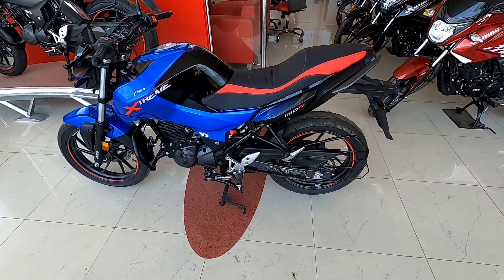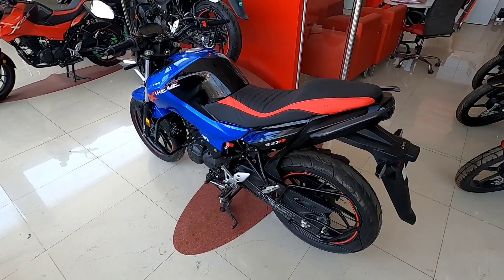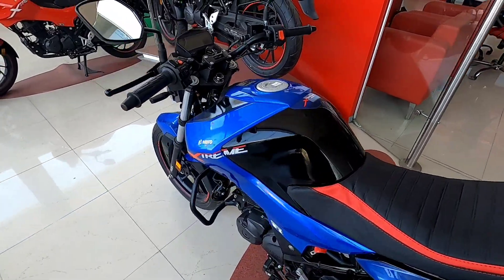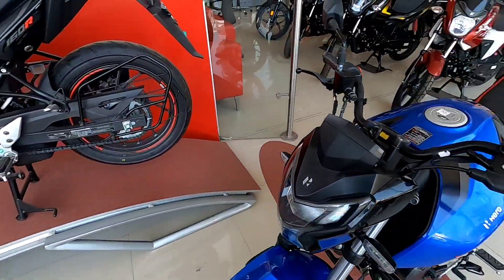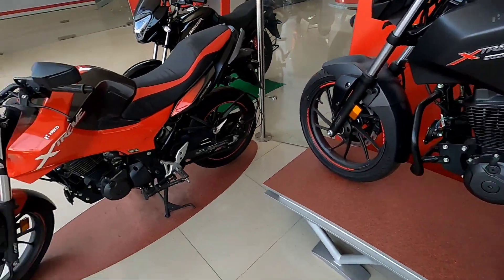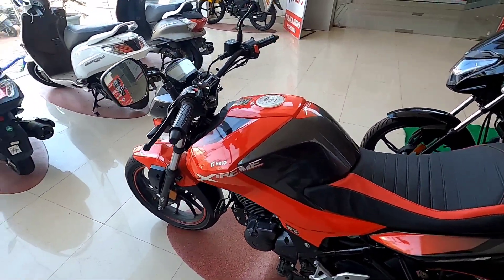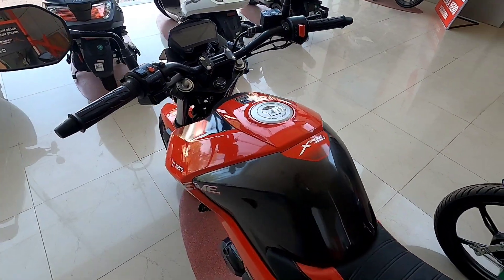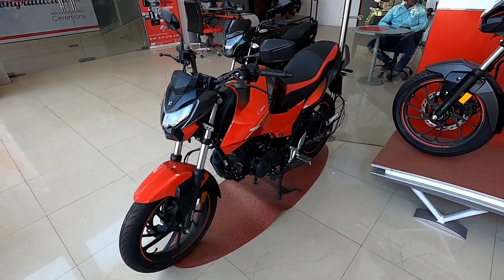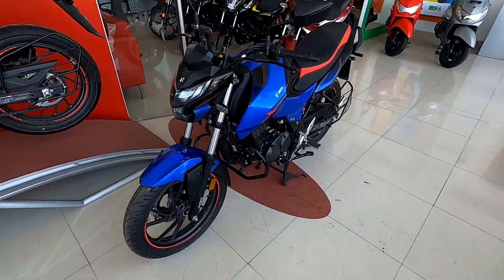This is a small walk around for this bike. If you talk about suspensions, the company is giving you a monosox unit. So if you want, you can check this bike in the 160cc segment — the power figures, mileage, and looks are all good. Overall, this is a small review of the All New Extreme 160R. Please comment and tell which color is better — blue, black, or red. Personally, my favorite is the red color because it looks good and gives a good road presence. We'll see you in the next video. I'm Satyam Gupta. Thank you friends.